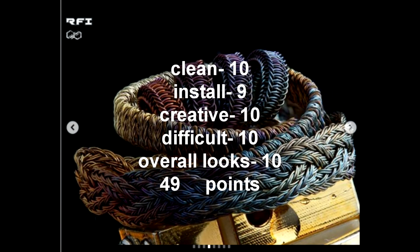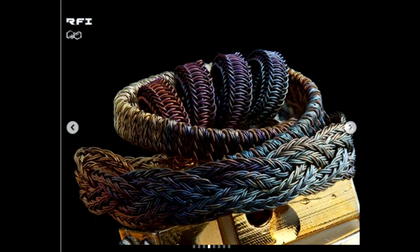And who won this round for the masters is Sugar Coils — he got tens across the board except for install, where I gave him a 9. So that's 10 for cleanliness, 10 for creativity, 10 for difficulty, and 10 for overall looks. Congratulations to all the builders moving on to the next round. I'll post the points for the other masters who didn't make it at the end — check out the live video where I go in depth with all of this.